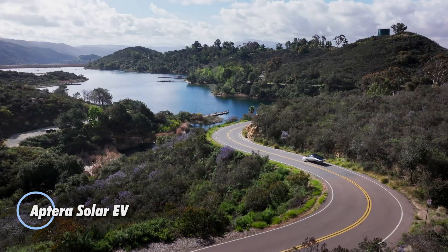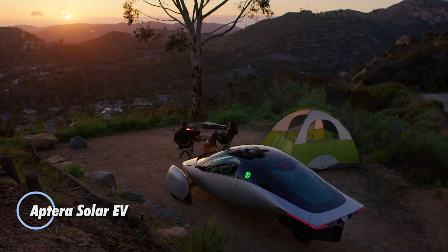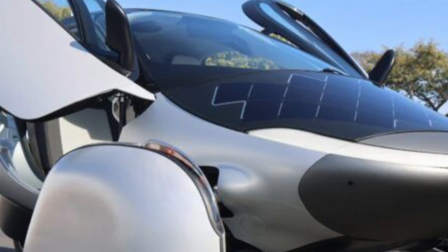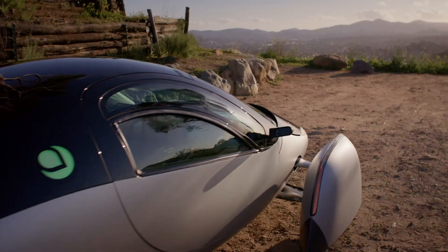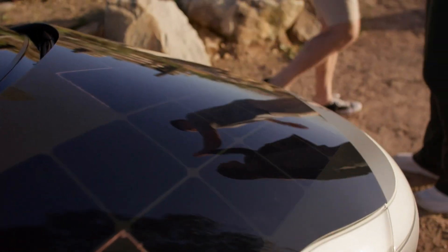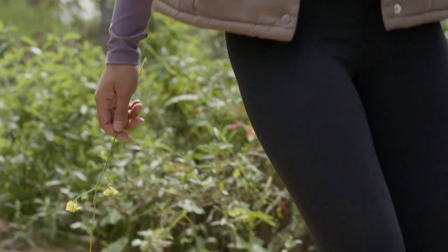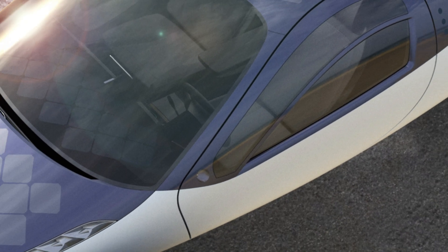The Aptera Solar EV is a radical leap forward in sustainable transportation, engineered to harness the power of the sun and redefine how far an electric vehicle can go. This sleek, ultra-aerodynamic three-wheeler boasts an astonishingly low drag coefficient of just 0.13, enabling a range of up to 1,000 miles on a single charge depending on the battery size you choose — from 25 to 100 kilowatt-hour. Integrated 700-watt solar panels can generate up to 40 miles of daily range, letting many drivers skip the plug entirely.